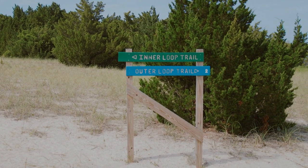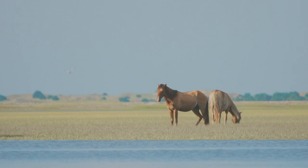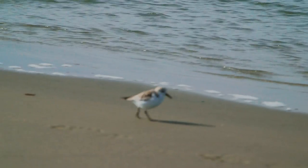Some of the common mammals that you'll find are rabbits and raccoons. The largest and most obvious one is the wild horse, but there are also over 200 species of birds that have been documented.